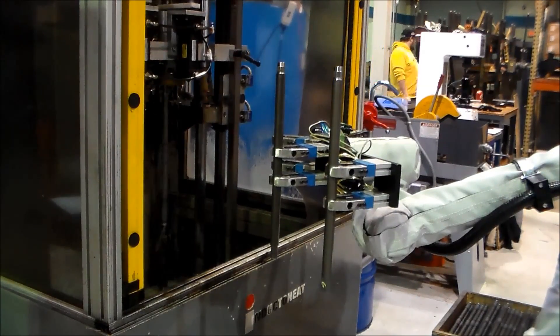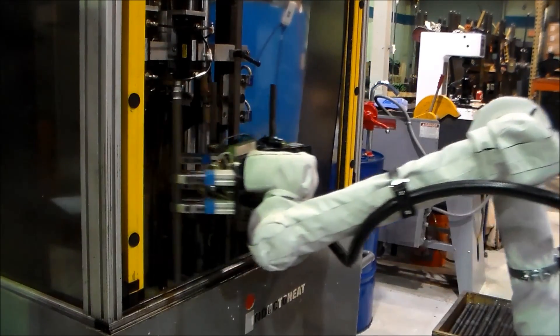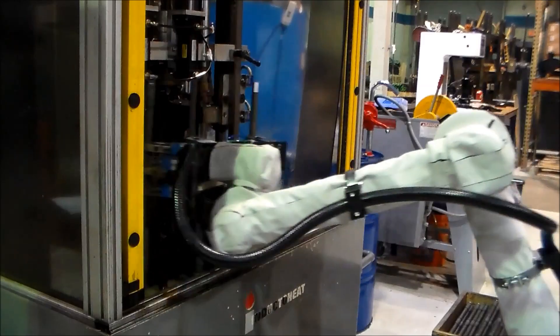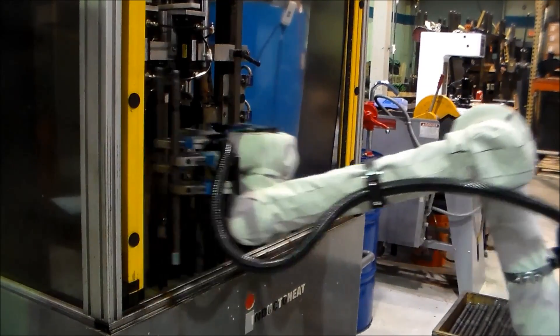The engineer, while experienced and capable, had never integrated a robot nor programmed an application — hence a true test of the user-friendly integration promoted by Universal Robots.